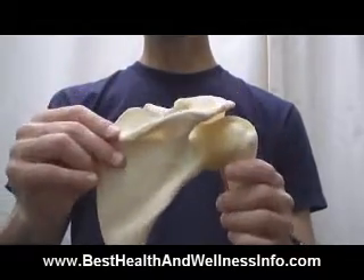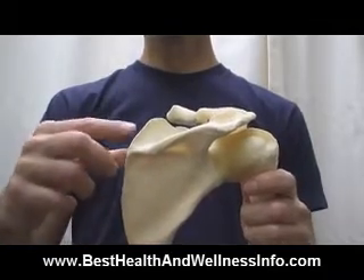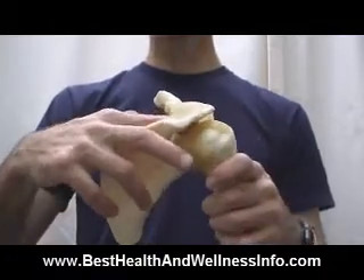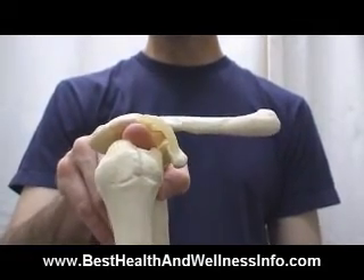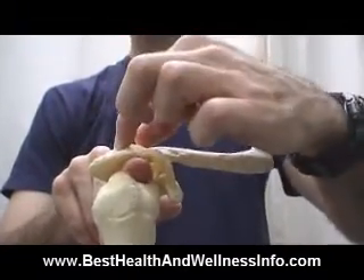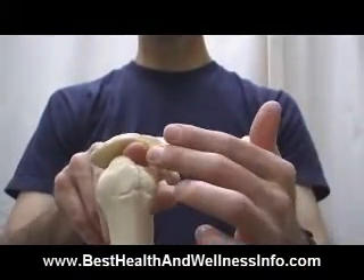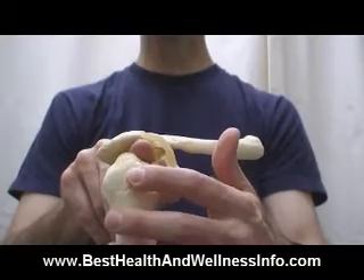The supraspinatus gets its name from what's called the spine of the scapula. 'Supraspinatus' means 'above the spine' — referring to the spine of the scapula, not the backbone spine. The supraspinatus tendon comes through kind of a tunnel in between the bones, between the collarbone where it attaches to the scapula — this is what's called the acromioclavicular joint. There are some ligaments around it, and everything's held together. Under normal circumstances, that tendon comes through and has a pretty straight shot into its attachment on the arm bone.